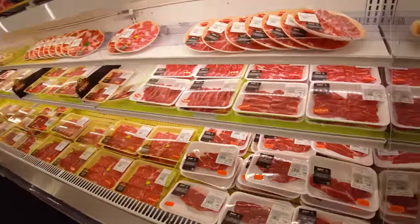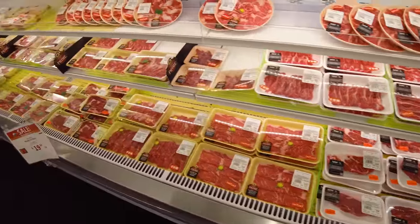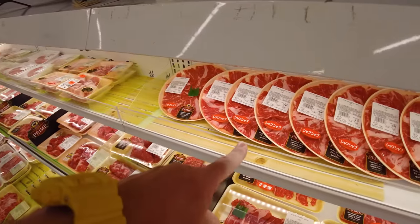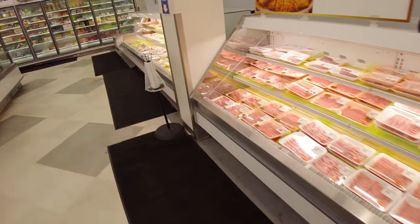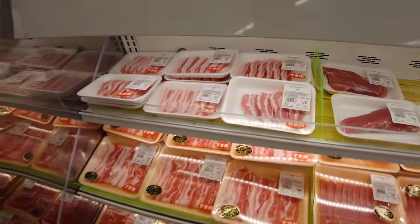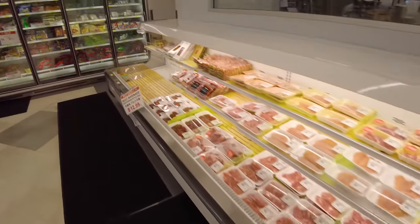They've got some premium seafoods and premium beef. They've got American Wagyu at $20 a pound and they'll often have Japanese Wagyu as well. They cut them into thin pieces for shabu shabu. The pork is really quite delicious — if you've never had Japanese style pork, definitely check some of these out. And then over this way they've got some chickens.